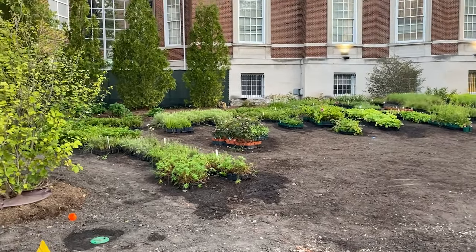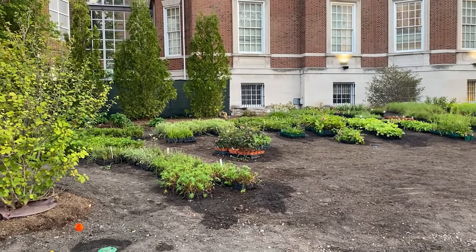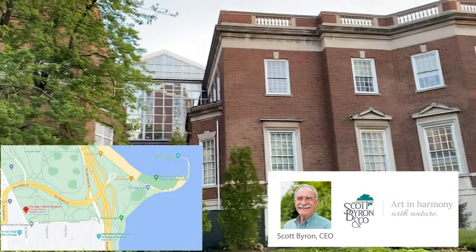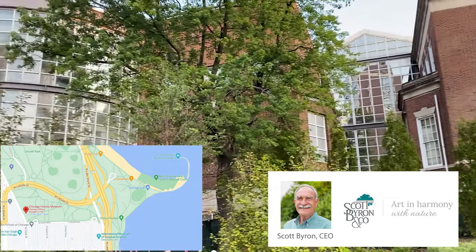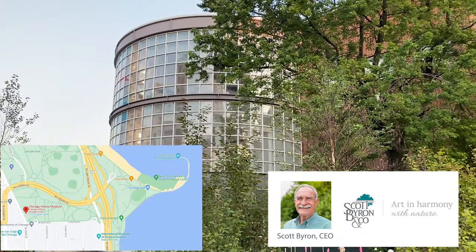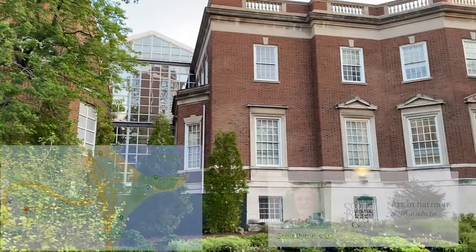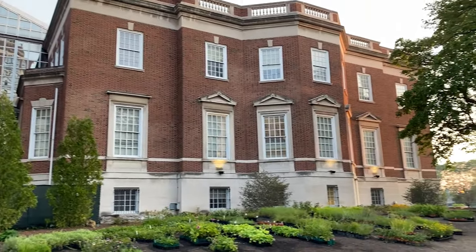Good morning. I thought I'd show you my latest project working with Scott Byron. I designed the gardens around the Chicago History Museum. I should have known it was this big — I knew the gardens were big, but I didn't know the building was this big. It's a beautiful building right on Lincoln Park.